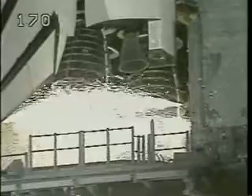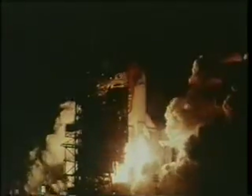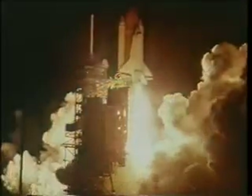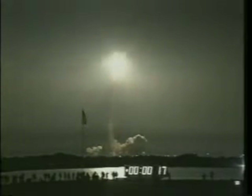We have a go for... Ignition and liftoff of Endeavour in pursuit of a Japanese satellite. Roll program, Houston. Roger rolling, Debra.